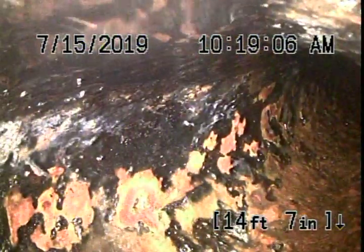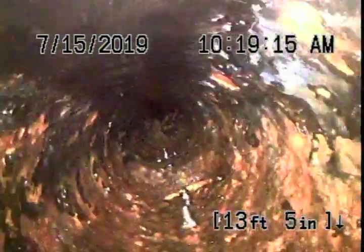You can still see the pattern on the walls from us jetting last time. Here's the tee — sewer's going into the building. It's one of the bumpier areas of the sewer.